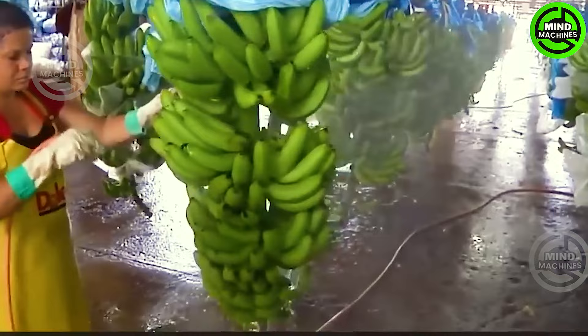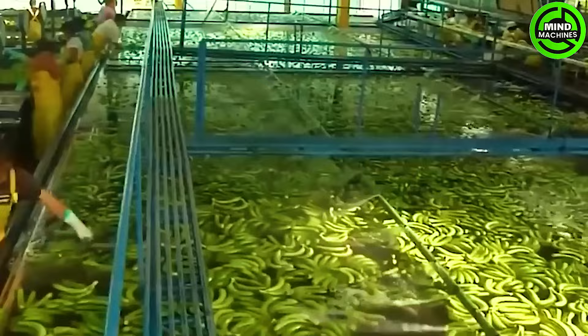Banana plants may appear tree-like, but they're actually large herbs featuring succulent, juicy stems, with plants originating from a fleshy corm.